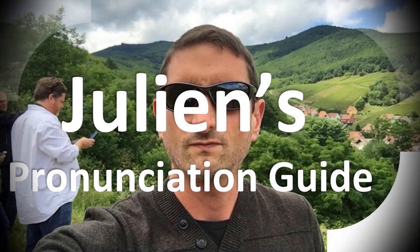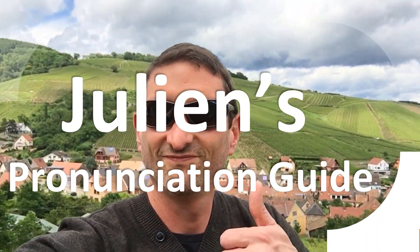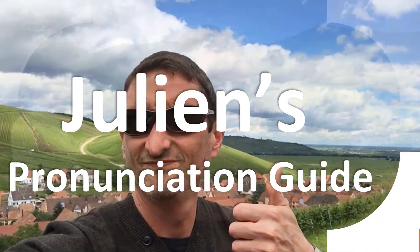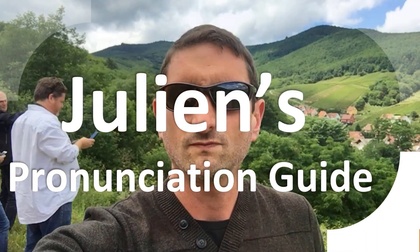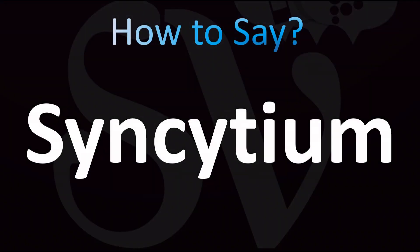You are looking at Julian's pronunciation guide, where we look at how to pronounce better some of the most mispronounced words in the world, like this other curious word. But how do you say what you're looking for today? Let's learn once and for all how to pronounce this name correctly.